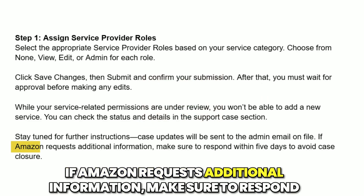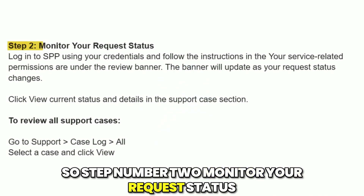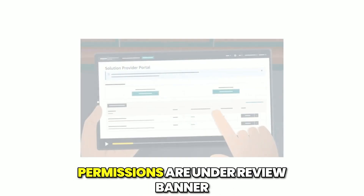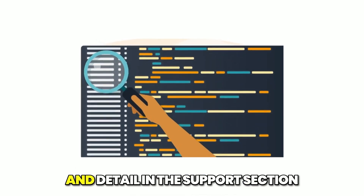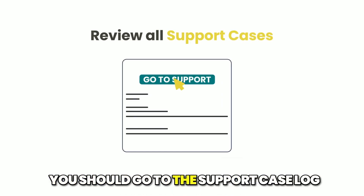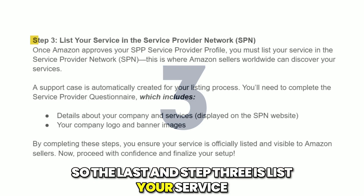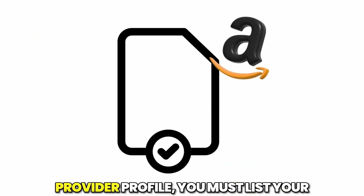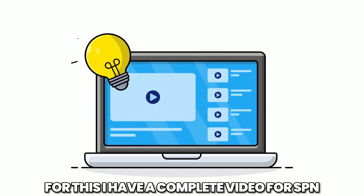If Amazon requests additional information, make sure to respond within five days to avoid case closure. Step two: monitor your request status — log in to SPP using your credentials and follow the instructions in the Service Related Permissions banner. The banner will update as your request status changes. Click View Current Status and Details in the Support section. To review all support cases, go to the Support Case Log, select the case, and click View. Step three: list your service in the Service Provider Network, SPN. Once Amazon approves your SPP service provider profile, you must list your services in SPN. I have a complete video for SPN registration on my YouTube channel.